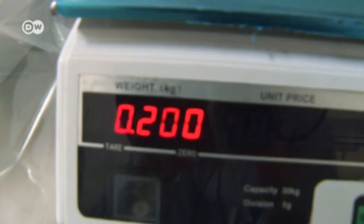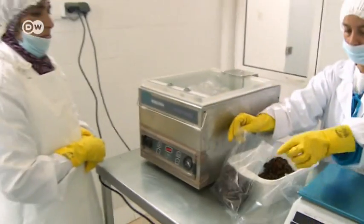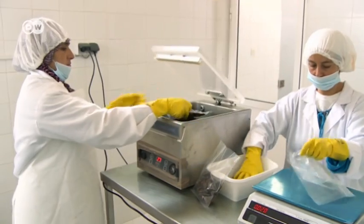And we used to dry the mussels on the ground, where birds and cats came and ate them up. Better processing methods mean they now earn about three times what they used to.